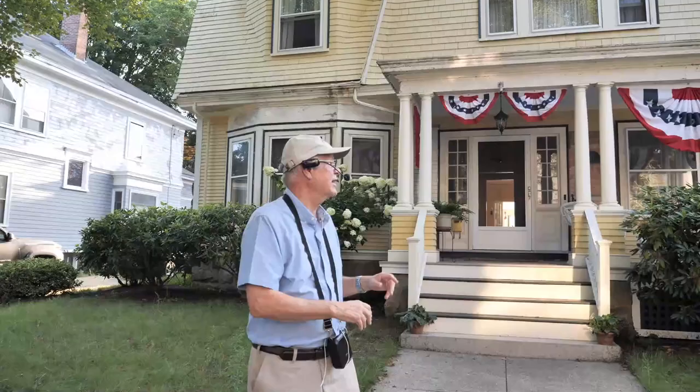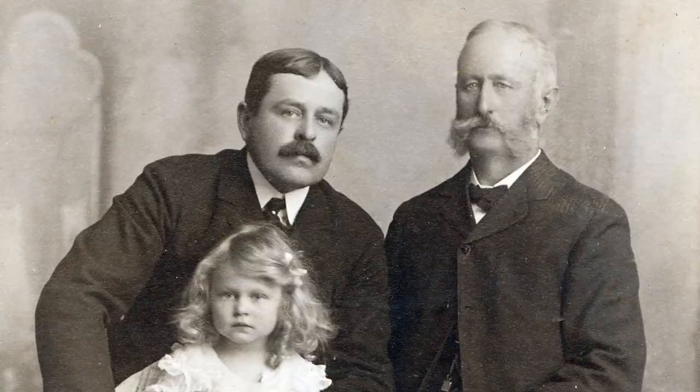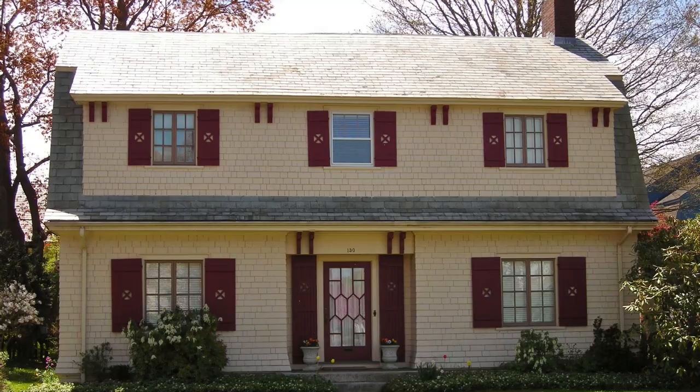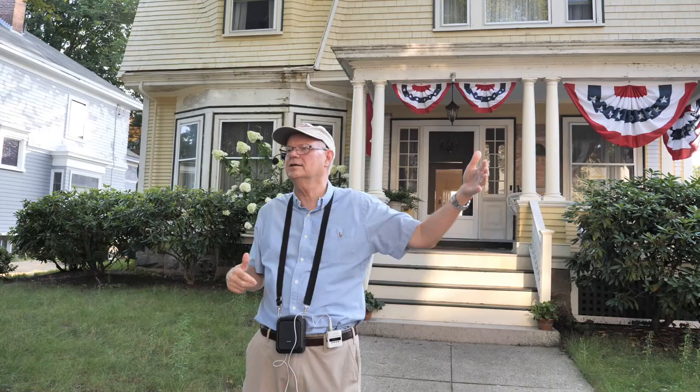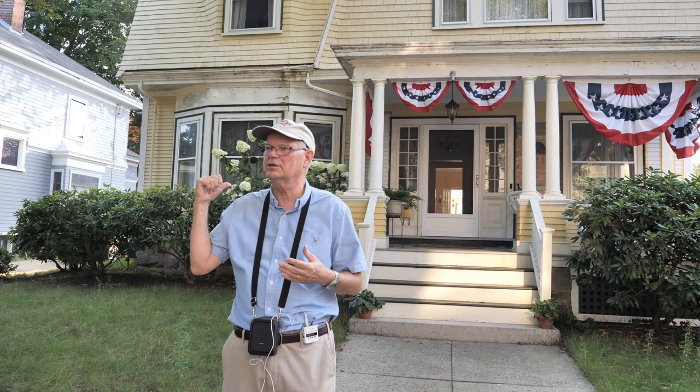This is a nice shingle-style colonial house with a gambrel roof — it actually has intersecting gambrels, a common style. The reason I included this house on the tour is that it's another house by Nat Smith. We did a whole tour earlier this season covering a number of houses by Nat Smith and this is one of them, from 1896. He did another similar house, almost the same cream color, on Hawthorne Street between Page and Ash — you can identify it by certain matching details.